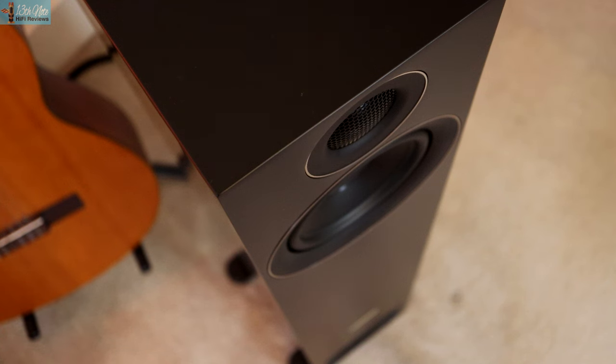PMC's Prodigy 5s are their cheapest floor standing model, costing £2,000 in the UK or $2,500. You can tell these are the cheapest floor standing model by the single matte black vinyl finish you can get them in, the fact that they use plastic feet rather than the metal types of their other speakers, and also these cabinets are not made in the UK — probably China or the Far East.